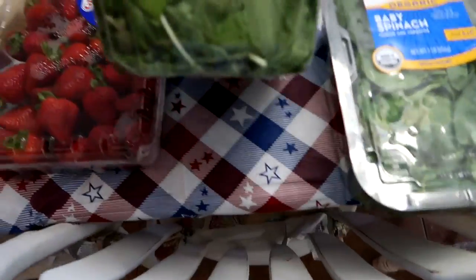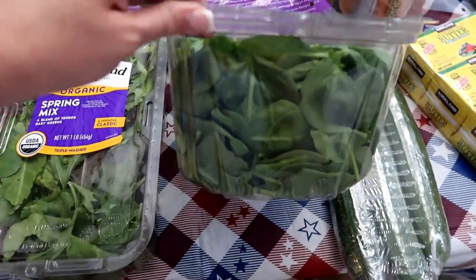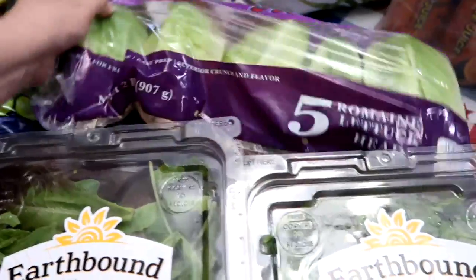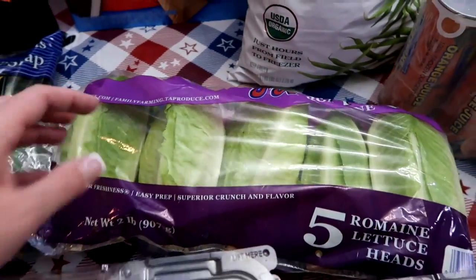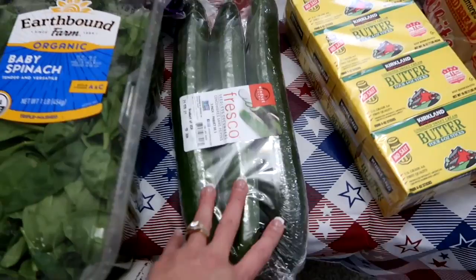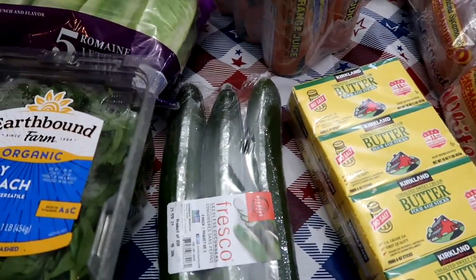I grabbed some spring mix salad for salads and some spinach. We love putting baby spinach in smoothies and in eggs. I also grabbed some romaine lettuce heads — I love how small they are, and they're great for wraps. And three English cucumbers; we'll have those with salads or just on the plate by themselves.